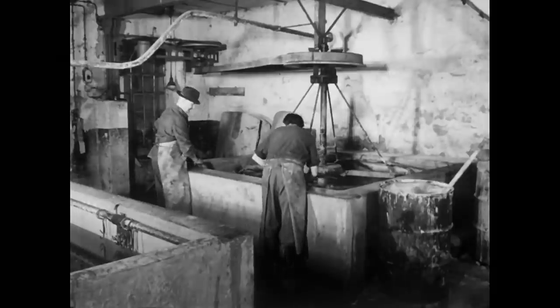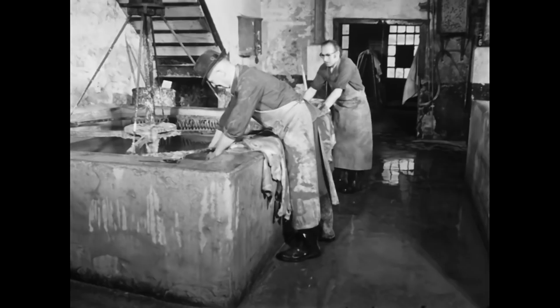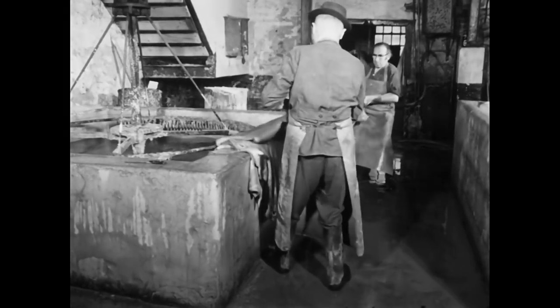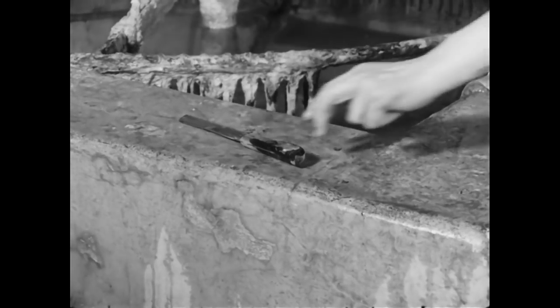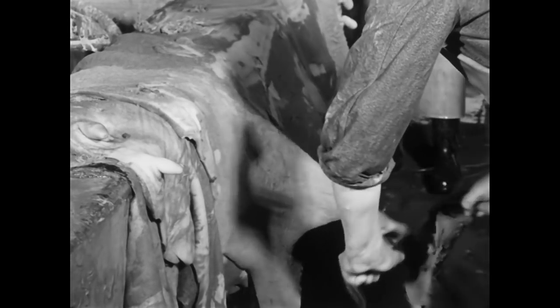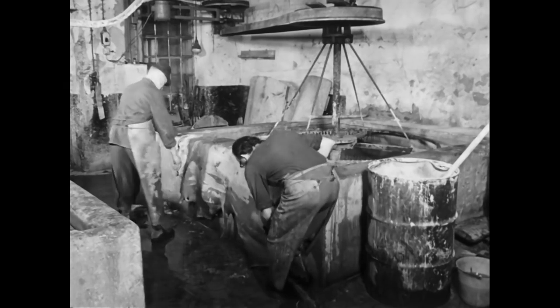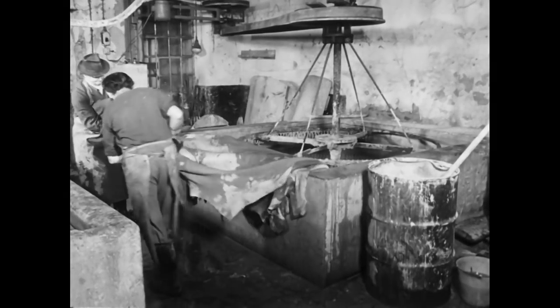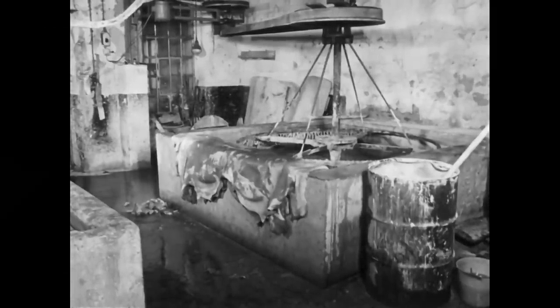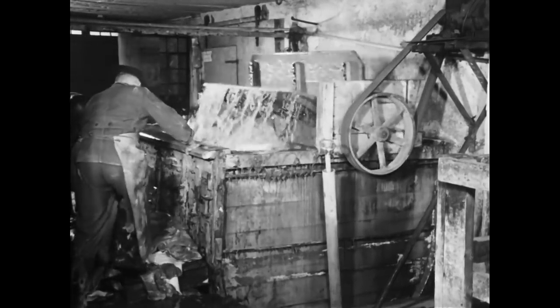Nach circa zwei Stunden können die Häute aus dem Escher gezogen werden. Sehr viel länger dürfen sie nicht dem Sud ausgesetzt bleiben, denn sonst würden nicht nur die äußeren, sondern auch die tiefer liegenden Hautschichten angegriffen und das Leder würde seine feste Struktur verlieren. Unbrauchbare Teile, wie zum Beispiel Euter, trennt der Gerber mit einem scharfen Messer ab. Die Häute, von denen sich die Haare im Escher größtenteils gelöst haben, werden in der Haspel erneut mit klarem Wasser ausgewaschen.